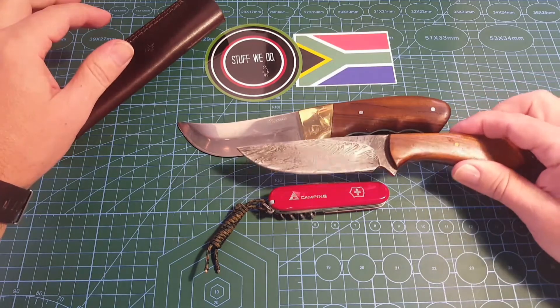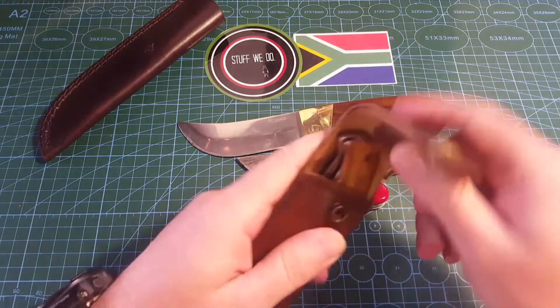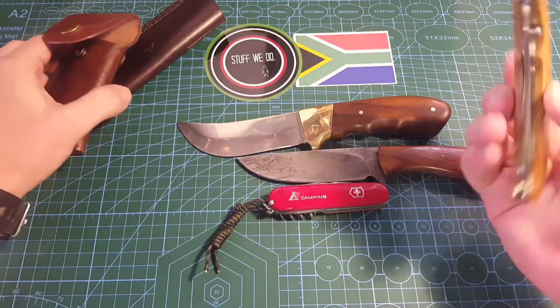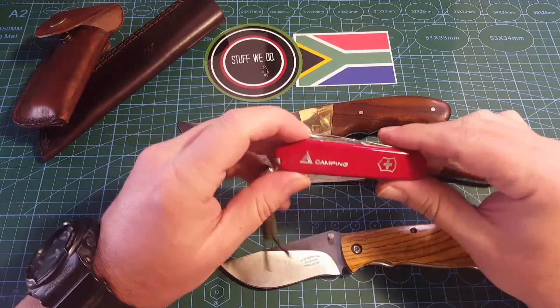But you're not going to buy your son like a Damascus steel knife or a custom knife maker knife. You're going to buy them something that they can use every single day.